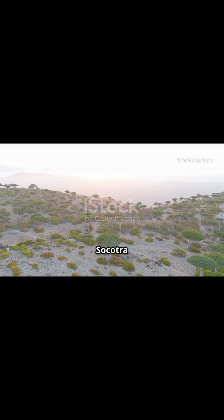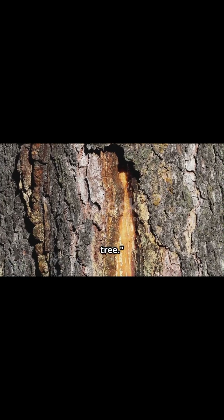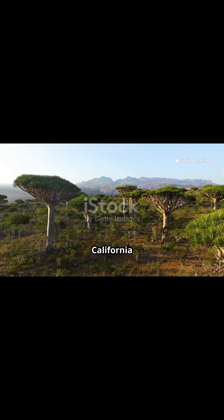Native to the island of Socotra in Yemen, this ancient looking tree produces a deep red sap when cut, earning it the nickname the bleeding tree. And while most grow overseas, there are rare variants planted in places like California and Arizona.